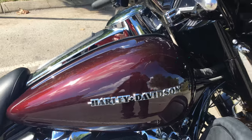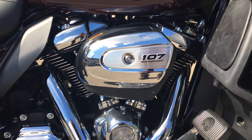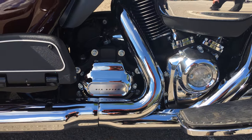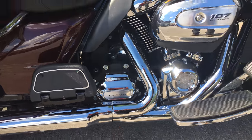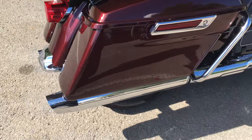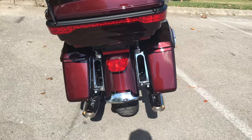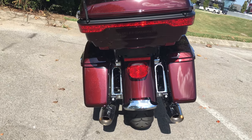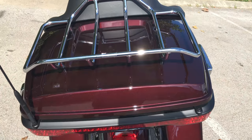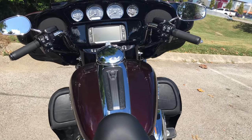Since she's a 2018, she's got the big 107 cubic inch motor and that smooth six-speed transmission. These motorcycles are built from the ground up to be the premier touring bikes in the Harley Davidson lineup. And look at this paint out in this Tennessee sun — this tour pack has a nice big chrome luggage rack.